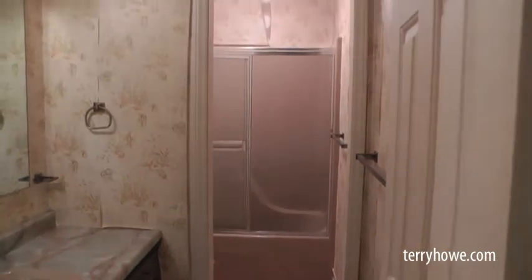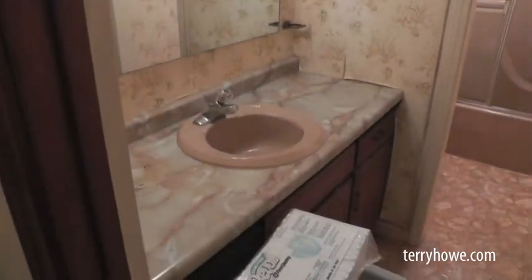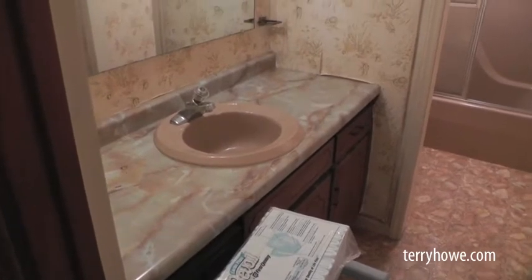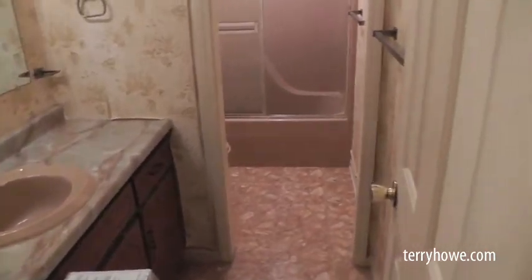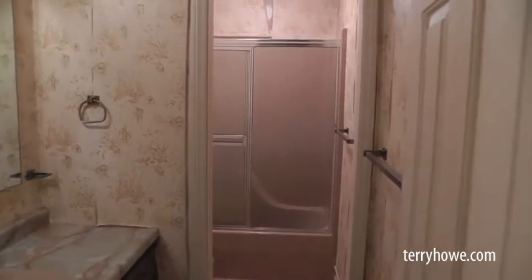Pretty nice-looking shower. The wallpaper's starting to come off the wall in these back rooms. Nice little vanity here — cabinet, sink, all matches — toilet and everything. Doesn't look to be in too bad a shape.